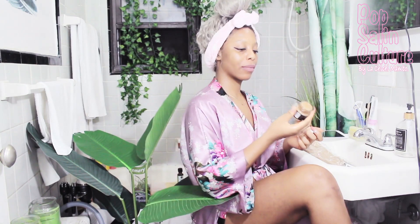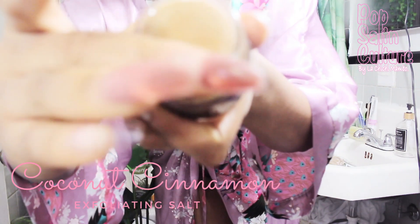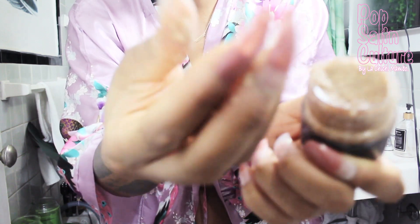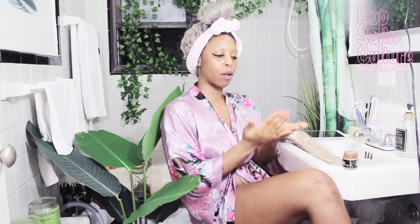Skin Gourmet is an organic, raw skincare line from Ghana. I absolutely love them. I'll start my process with the Coconut Cinnamon Salt Scrub — it is really soft and has the right amount of graininess to scrub your skin without tearing it.